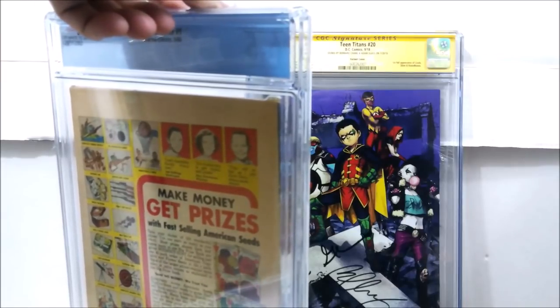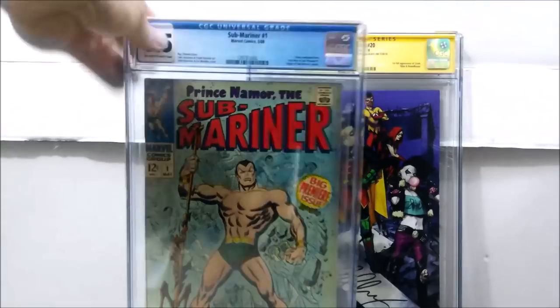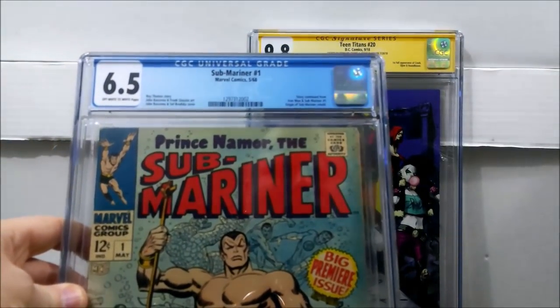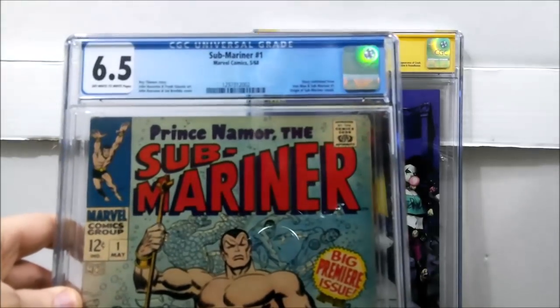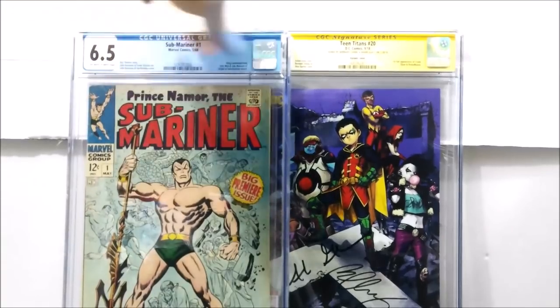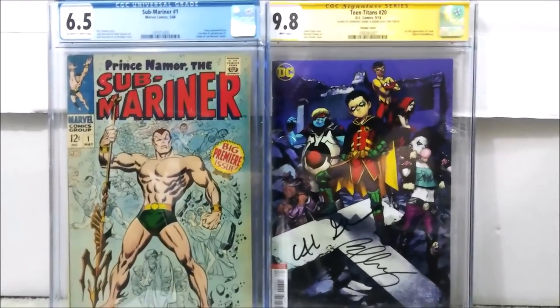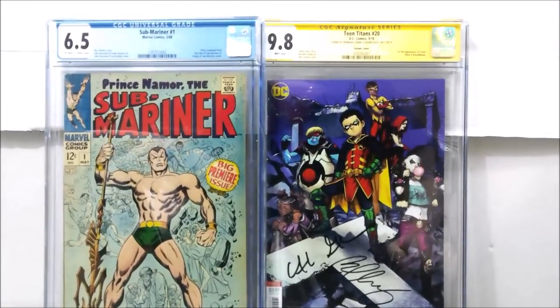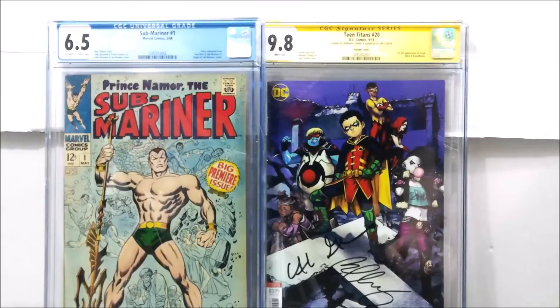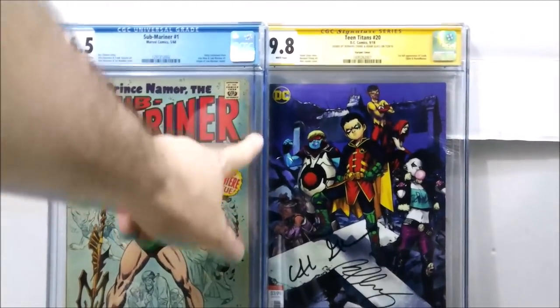Book number two — I have several copies of this — is a book you should definitely get if you get the opportunity. That is Sub-Mariner issue number one from 1968. The story is continued from Iron Man Sub-Mariner number one; the origin of Sub-Mariner is retold. It has off-white to white pages, graded a 6.5, and it's in the new CGC holders. I really like these new holders — they definitely have the best holders of all three companies in my opinion. I paid a total of $175 including shipping and handling.